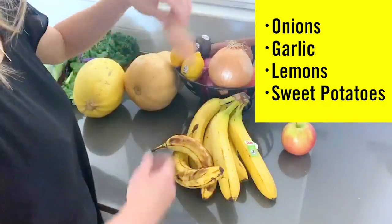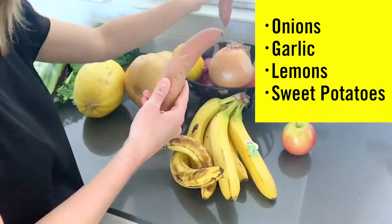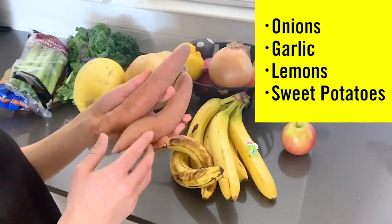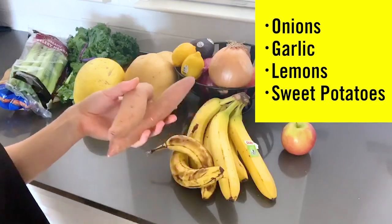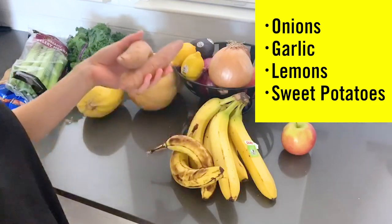Sweet potatoes or regular potatoes are good to have around the house because they last a really long time, they're very nutrient dense, and you can do a whole lot with them. Sometimes I'll roast them, you could bake them, or you can mash them.